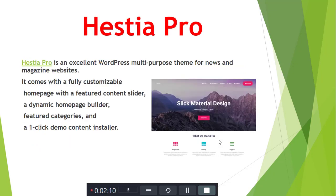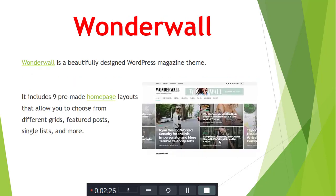Next is Histapro. Histapro is an excellent WordPress multi-purpose theme for news, magazine, and other purposes. It comes with a fully customized homepage with features including contact-related sections, dynamic elements, homepage layouts, and other feature categories. It also supports one-click demo installation.